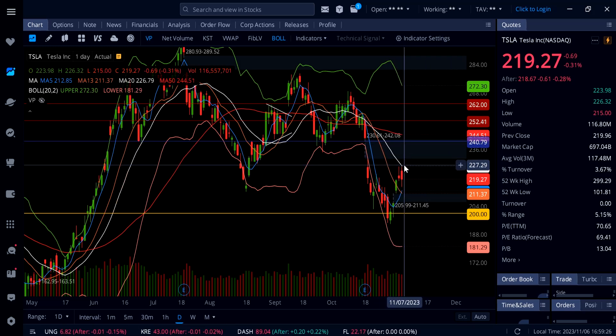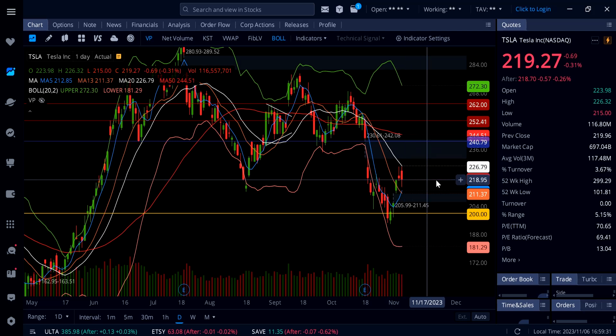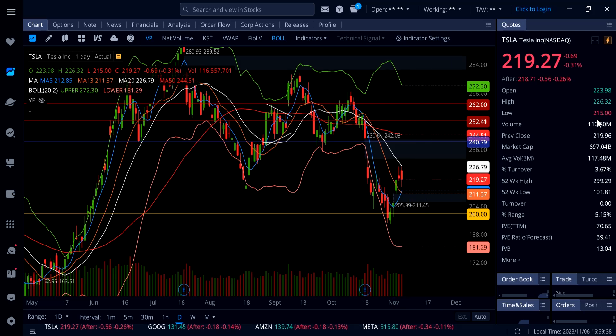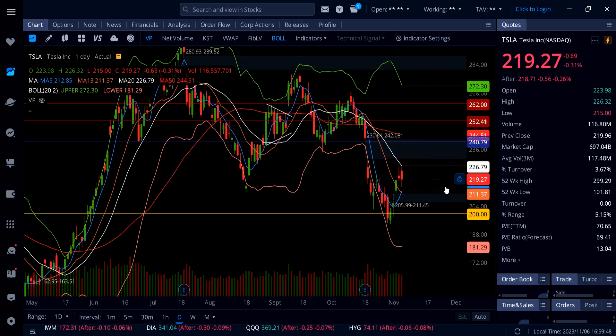For tomorrow, Tesla needs to break 226.79 and get above the 20 SMA white line. If that happens, the next stop is 242 — the gap on top. Below 226 we have strong support at 214 and 212. Look at the low today: 215, right before hitting the 200 SMA. Dip buyers were ready and bought at 215.